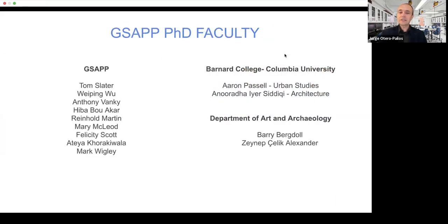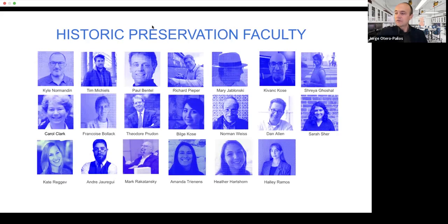There are other PhD faculty at Columbia, and I really encourage all of you to look carefully at the biographies and research of each of these professors. We also have people outside of GSAP working in preservation, like Aaron Pasell, Anuradha Siddiqui — who works on questions of migration, art, and archaeology — Barry Bergdahl, the former curator of the Museum of Modern Art, and Zainab Cialik, a historian who works on questions of materiality. Historic preservation faculty at Columbia span engineers, historians, architects, conservators, and chemists, and work on areas including digital fabrication. So you can have a lot of support there.